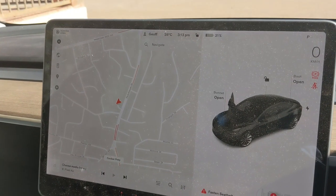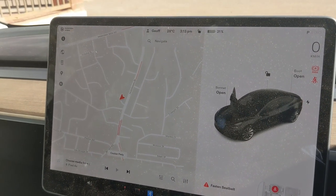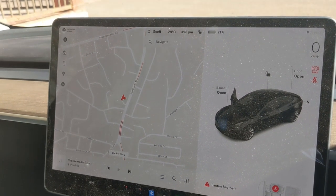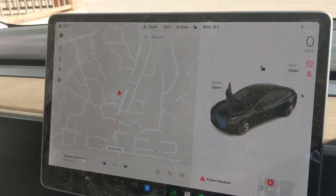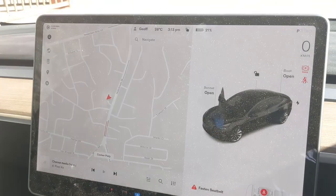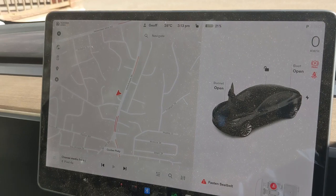Cruised to Coober Pedy at about 110km/h. Got here with about 25% and then just drove around town a bit, had lunch. They've got a Tesla charger as well as a three-phase outlet at the Desert Cave Hotel, which is right in the centre of town. We'll charge up here tonight — I'm about to jump on a mine tour at 4 o'clock, and that'll be all for Coober Pedy.